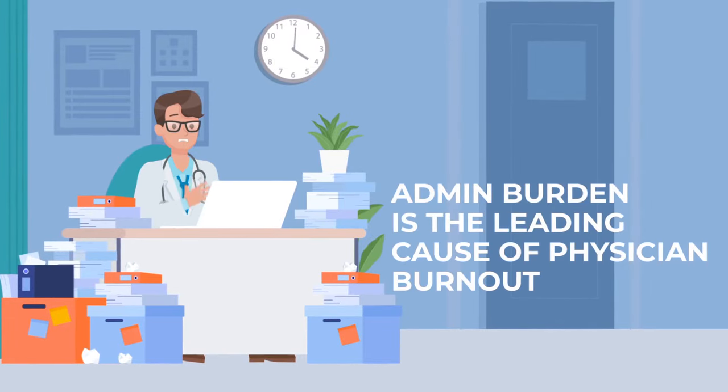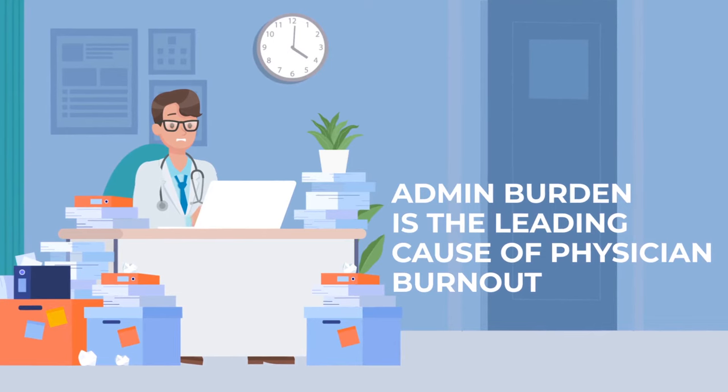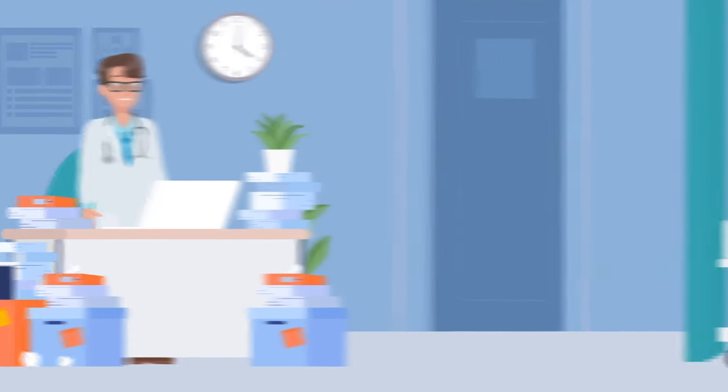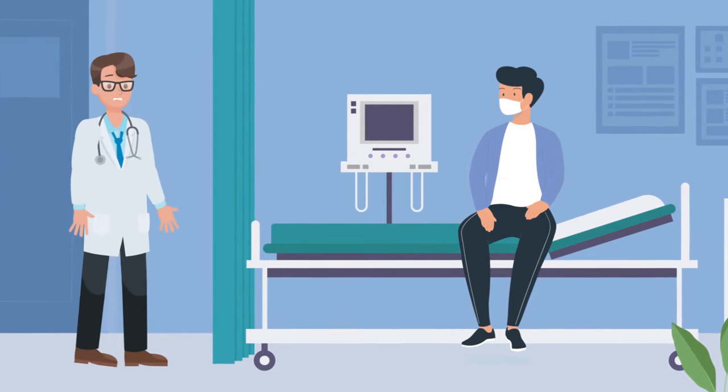Dr. James knows that admin burden is the leading cause of physician burnout and is seeking out new solutions to not only keep his practice growing, but to ensure that he has enough time to focus on what he does best — providing high-quality patient care.